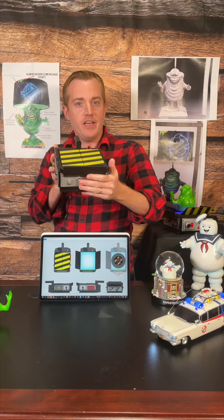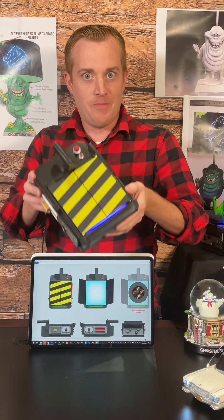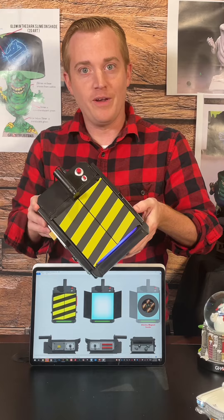The Ghostbusters Ghost Trap — the most iconic thing of the Ghostbusters, other than the Ghostbusters themselves, the car, Slimer, Stay Puft Marshmallow Man, Zuul, Sigourney Weaver, and the rest.